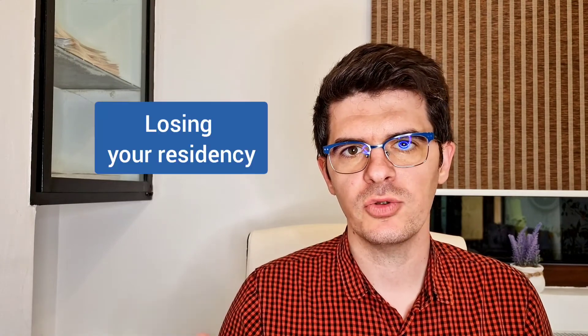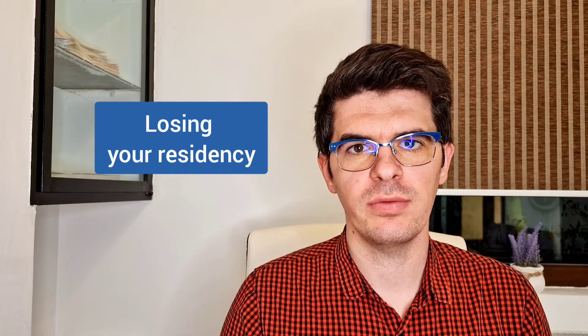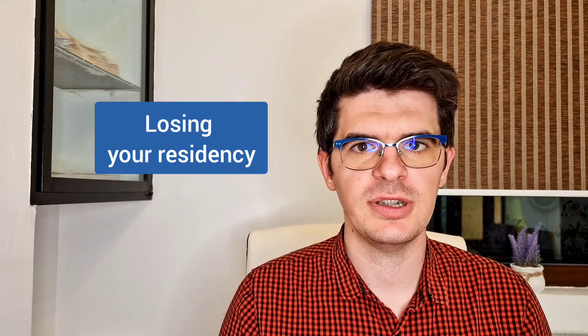The fifth difference is the way that you lose the permanent residency — it is very hard to lose compared to just losing a temporary right of stay in Romania. In order to lose the Romanian permanent residency status you need to be out of Romania for more than one year straight. There are also some criminal offenses for which you must have a final decision from the court in order to lose the Romanian permanent residency status.